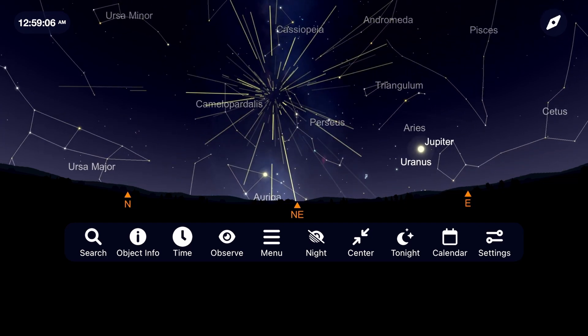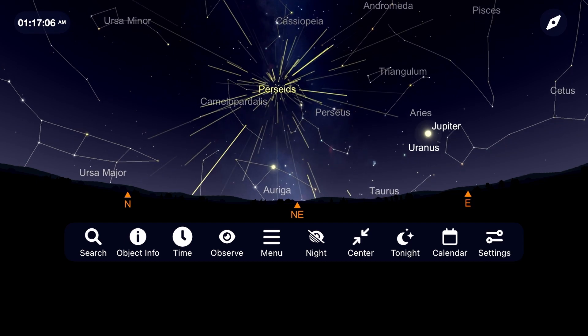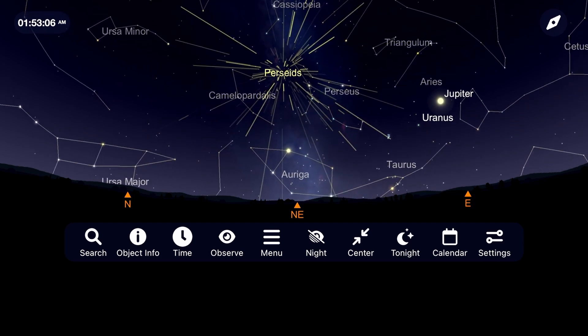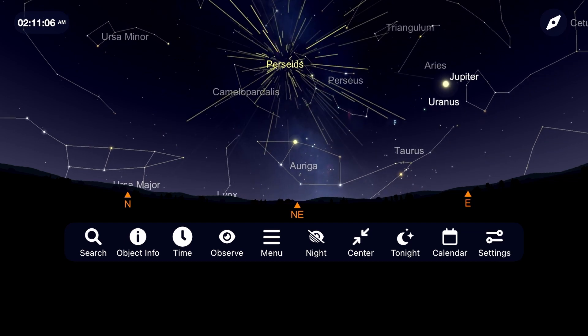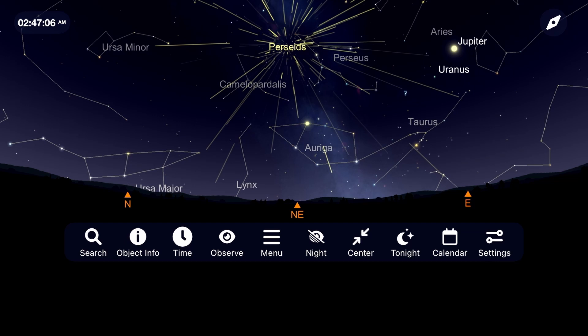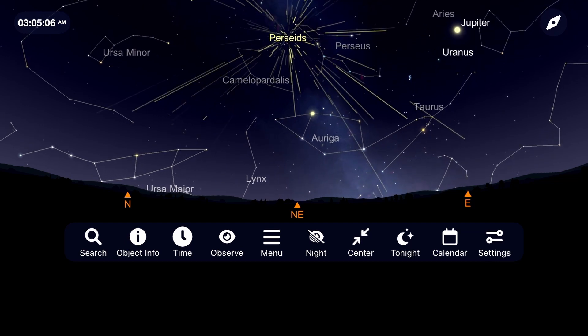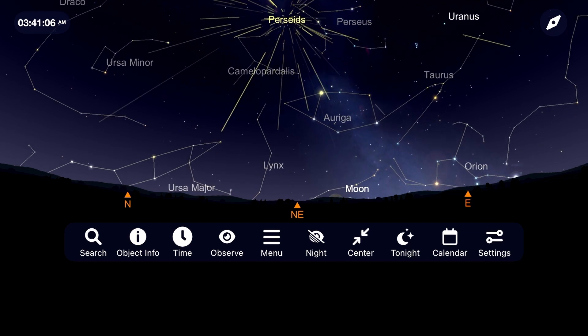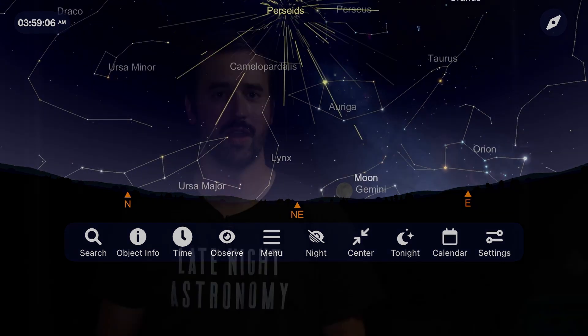Try to get to as dark of a sky as possible. Also take a lounge chair or a blanket to lay down, relax, and look at as much of the sky as possible. You don't need to use any binoculars or a telescope for this event at all. Give yourself at least one or two hours to relax and enjoy the spectacular show as these meteors shoot through the night sky, possibly at a rate of 75 to 100 per hour.